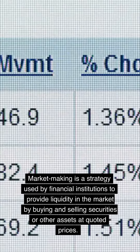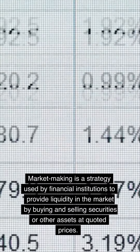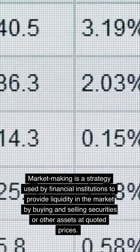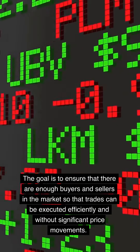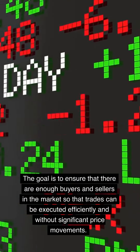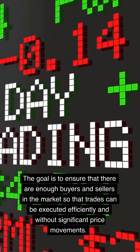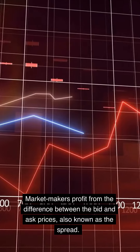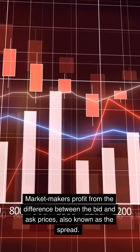What is market making? Market making is a strategy used by financial institutions to provide liquidity in the market by buying and selling securities or other assets at quoted prices. The goal is to ensure that there are enough buyers and sellers in the market so that trades can be executed efficiently and without significant price movements. Market makers profit from the difference between the bid and ask prices, also known as the spread.